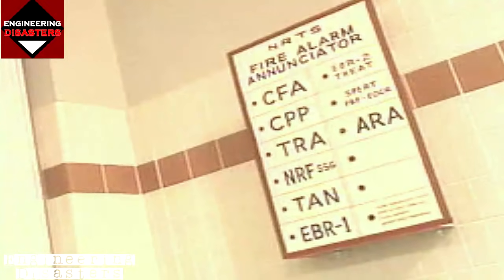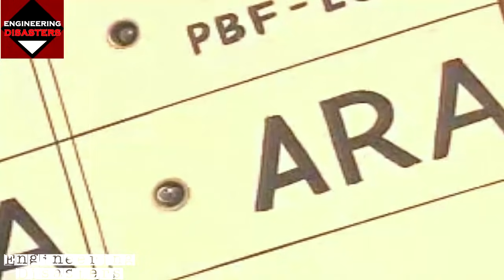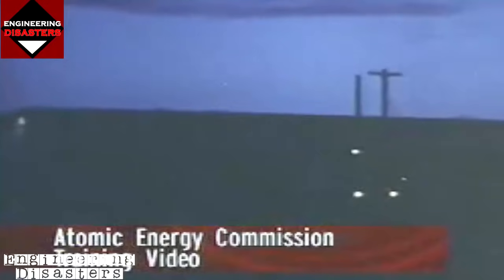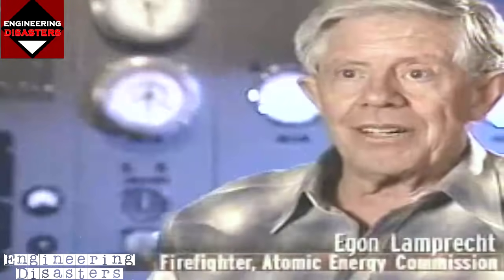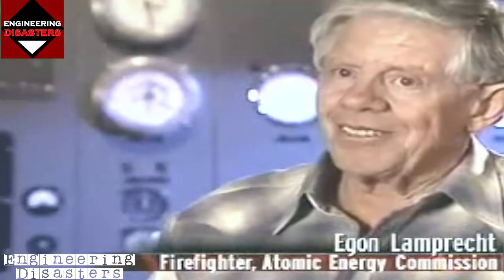At 9 p.m., a fateful third alarm signal rang out. Six Atomic Energy Commission firefighters, an assistant chief, and a security officer rolled to the reactor site 12 miles away. It was 17 below zero, and they had already been out there twice during the day. Nine minutes later, they arrived to find nothing out of the ordinary — no heat indicator and certainly no sign of fire.